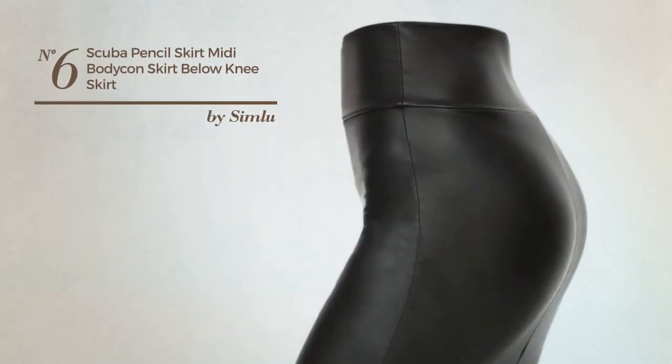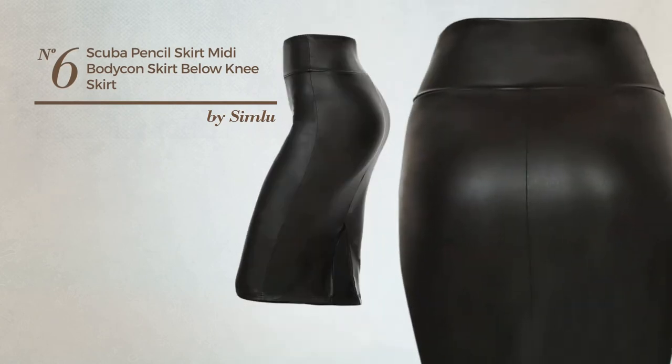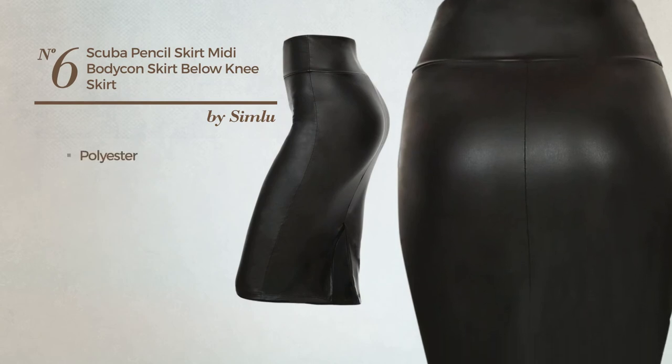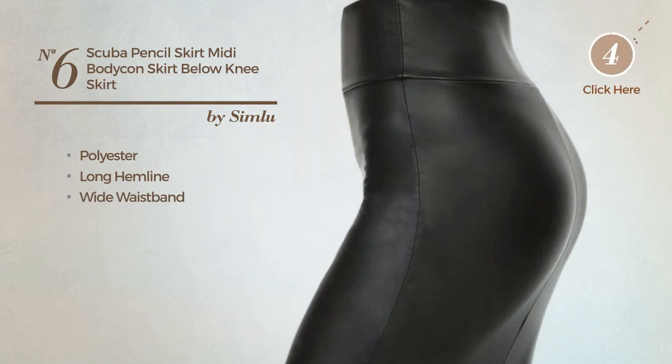Number 6. An All-Night Club Knee Length Slim Skirt featuring a stylish design, produced with stretchable polyester. This skirt includes a long hemline, wide waistband and band. Available in 28 other colors.